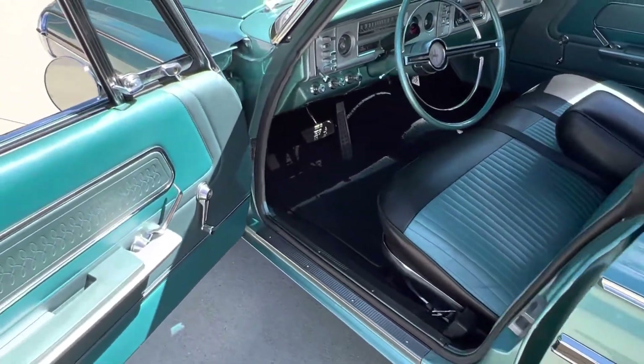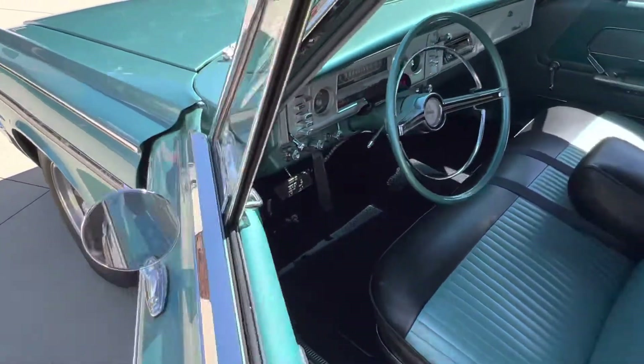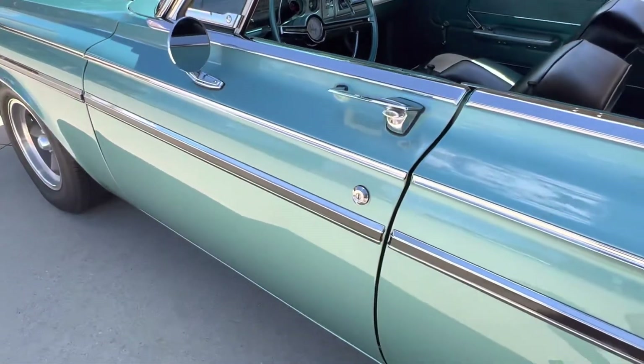Rust-free body. Undercarriage is factory undercoated, all new exhaust, electric diverters.